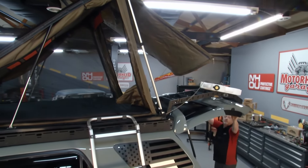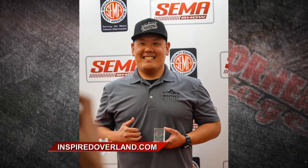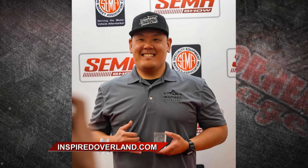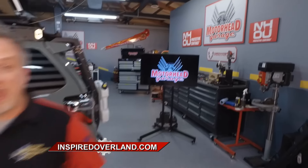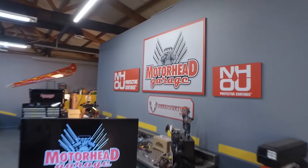The Global Media also thought it was great at SEMA this year — they gave it the Global Media Award for best new product. You're going to love it. Check it out at inspiredoverland.com. More Motorhead Garage presented by dragonfiretools.com when we come back.